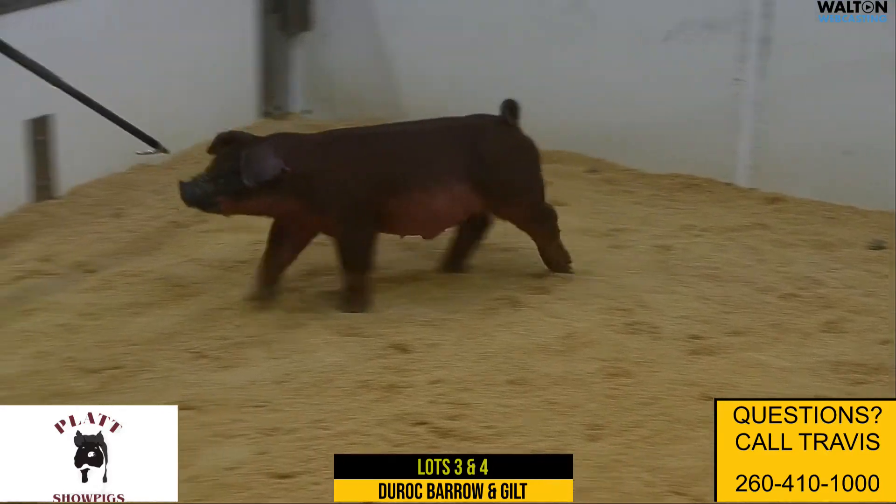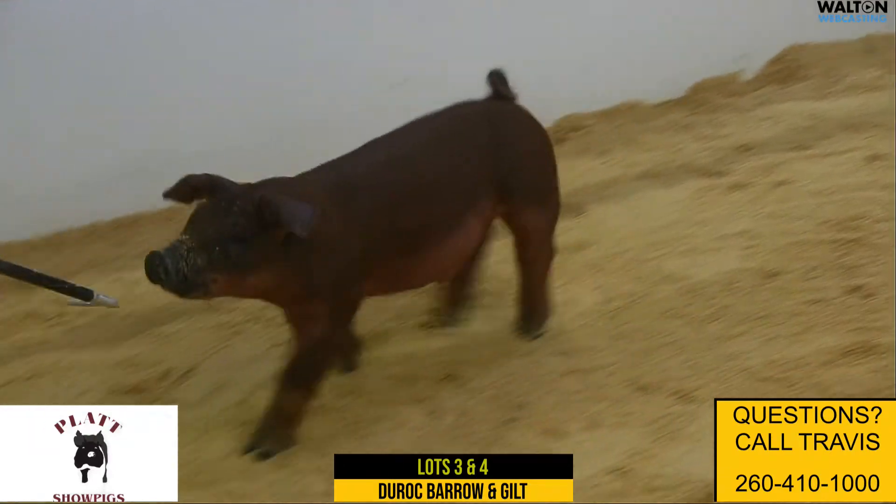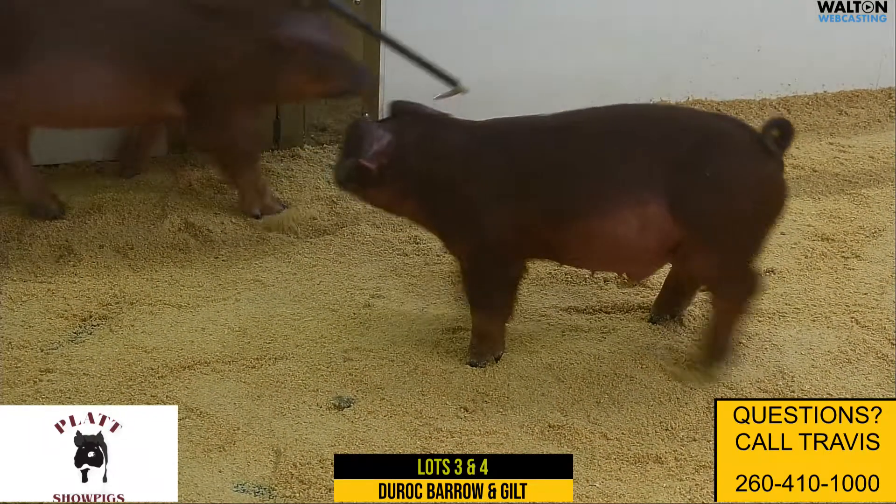We sold some litter mates — the 115s — last week, and we've kept three back that we're offering now that weren't quite ready, a little bit smaller, but they sure have caught up and look the part.